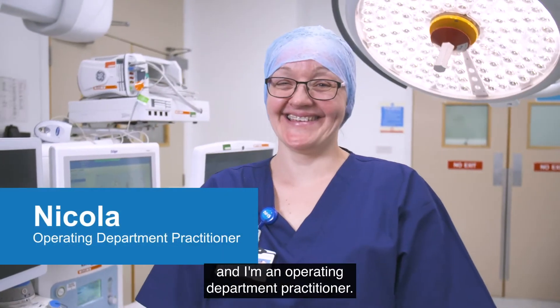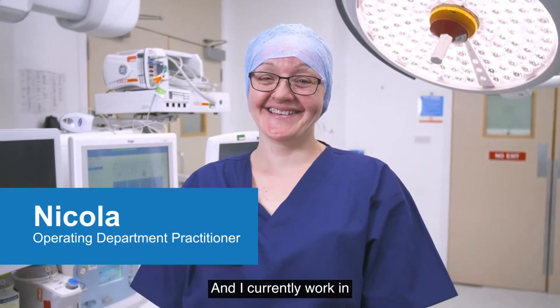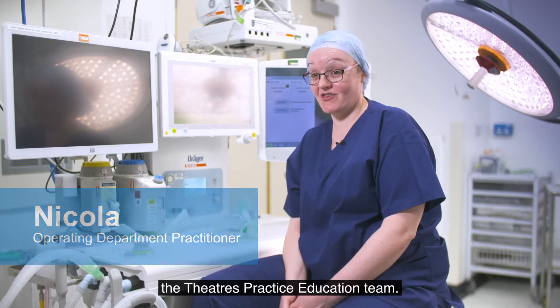My name is Nicola and I'm an operating department practitioner. I currently work in the theatres practice education team.